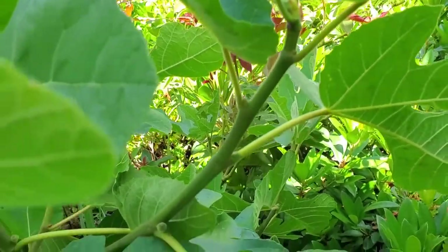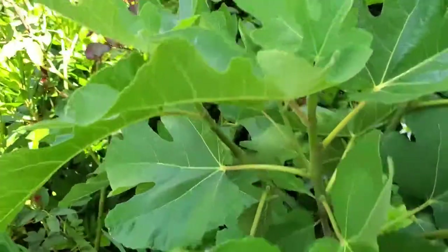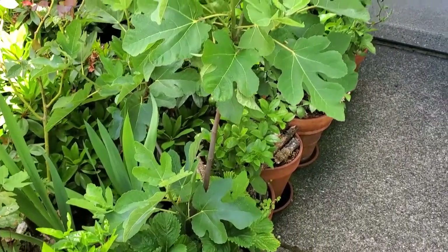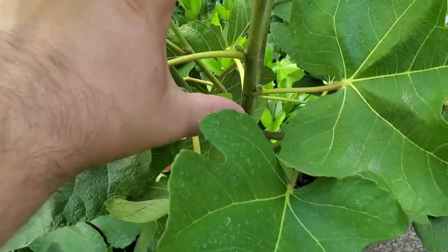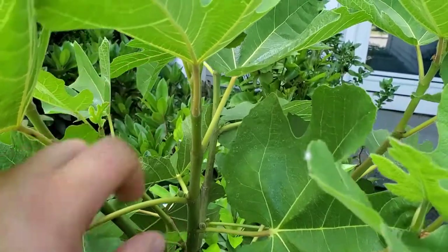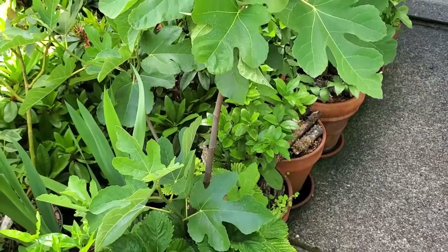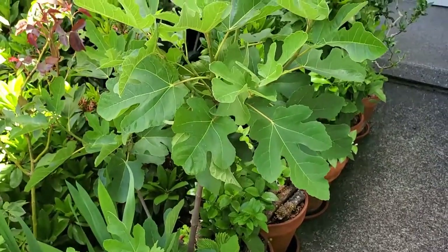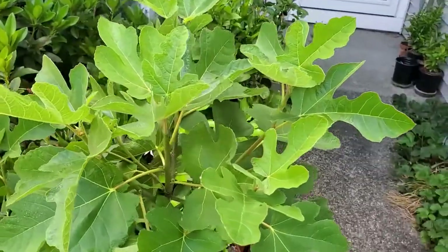So this tree here is in its second year. It's doing really well, very healthy — it was just a little stick, not very big at all. These guys grow very, very quickly. It's a Chicago Hardy fig, and it supposedly has like a berry flavor to the figs. Very excited for it.